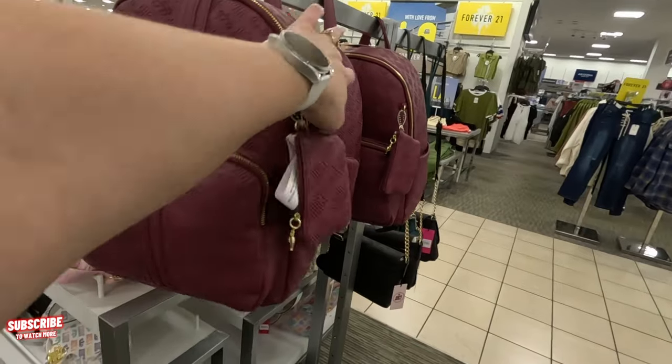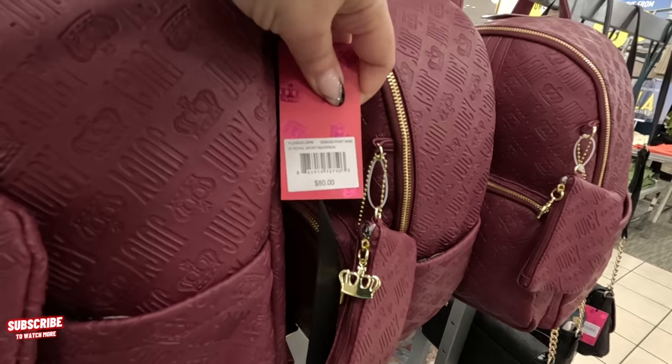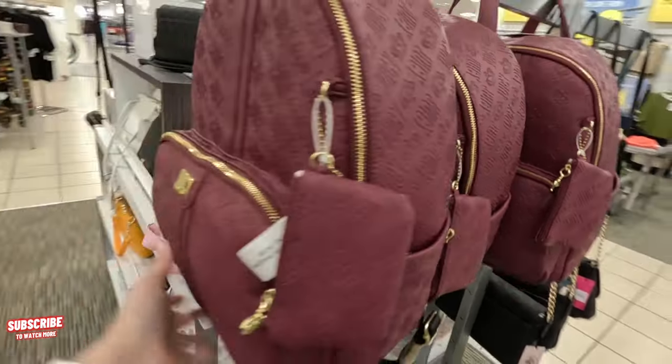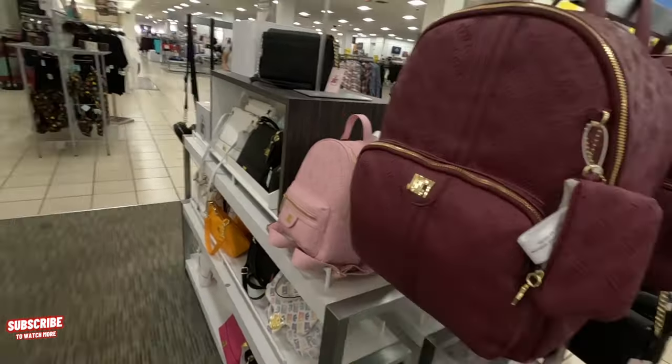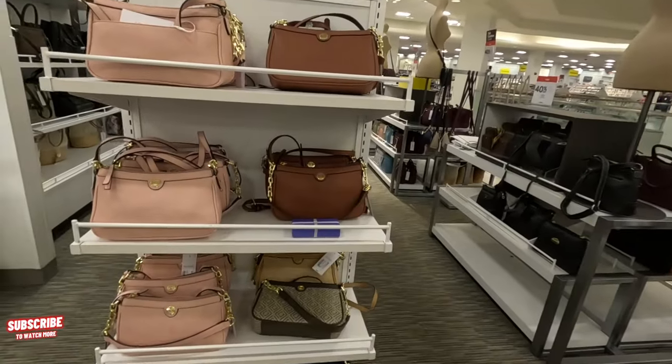Look at this one — $80 for this one. The color is called 'port wine.' It's pretty. Let's look to our left — we have some Liz Claiborne display here.